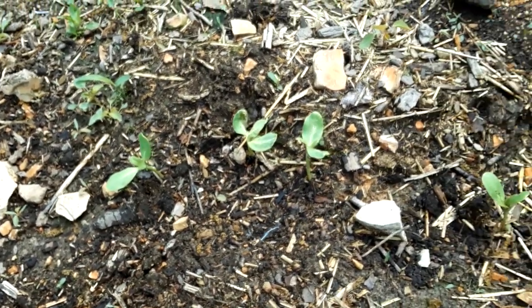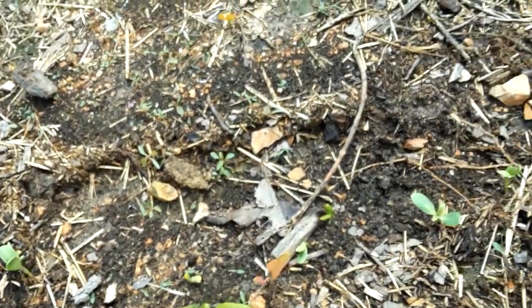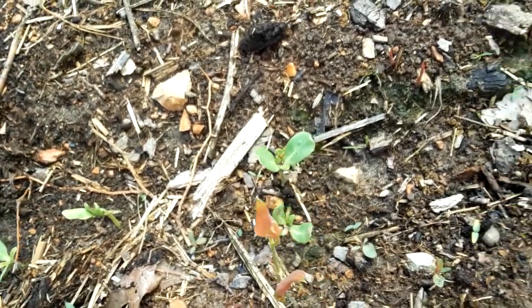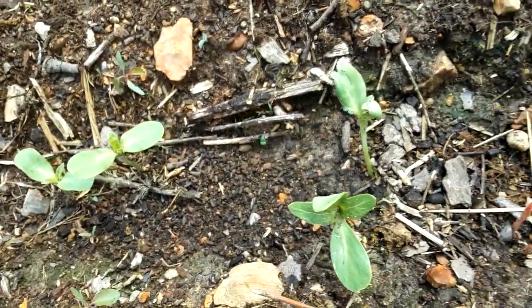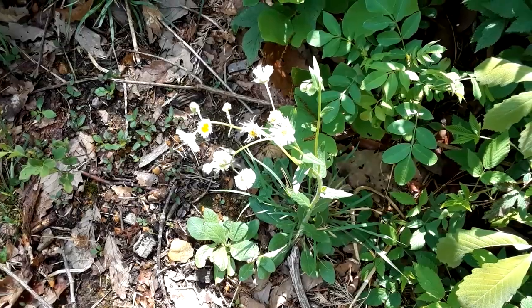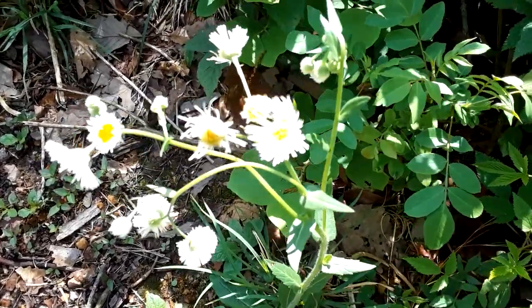Sunflower update — they're popping up, about three inches high. Just found this in the backyard — if anyone can ID it.